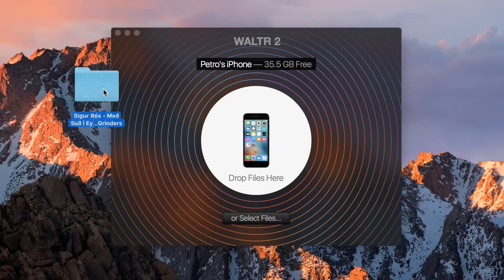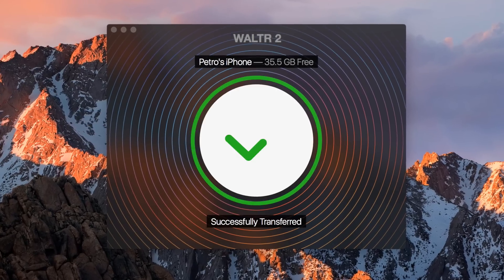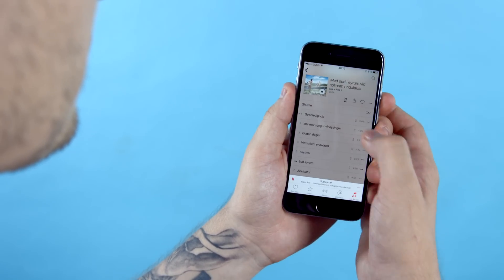Your lightning cable is not always around. With wireless connection you do not need to connect your iPhone or iPad to a computer. Walter 2 instantly looks up your iPhone via Wi-Fi and connects to it. High-speed wireless connectivity allows you to transfer not only music or ringtones but also large movies.